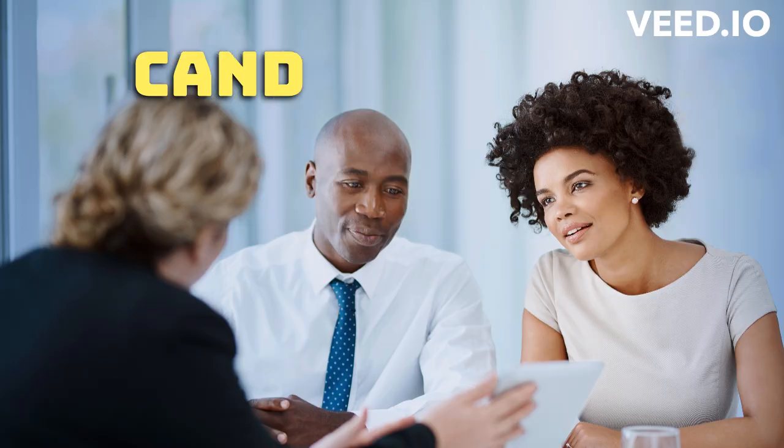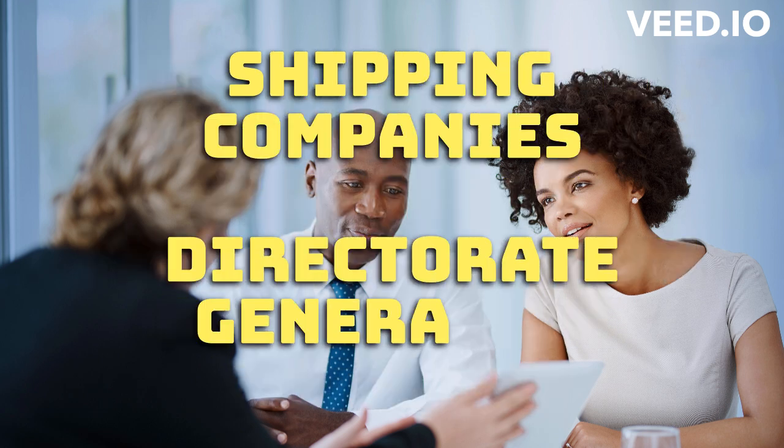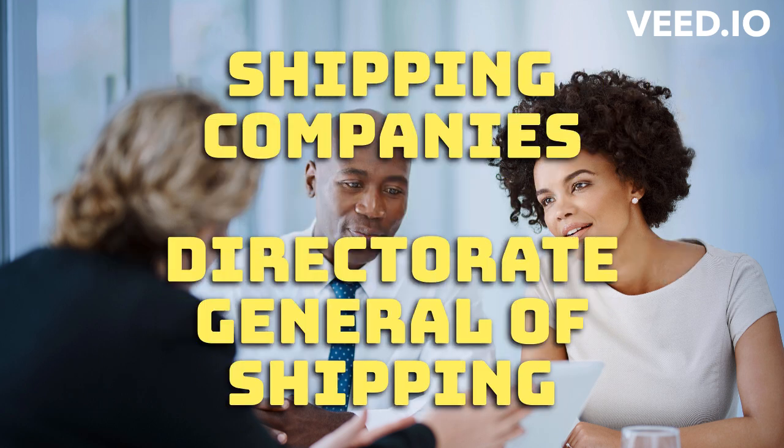Placement: After obtaining the necessary certification, the candidate can apply for job placement through various recruitment agencies, shipping companies, or directly with the Directorate General of Shipping. The process to apply for Merchant Navy in India may vary slightly depending on the institute or shipping company.